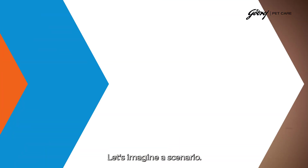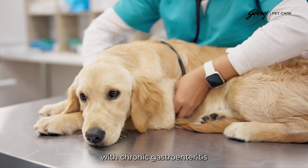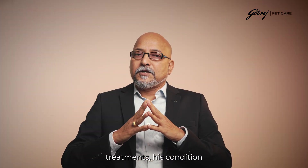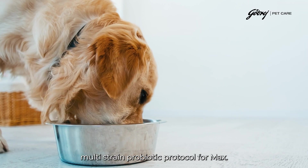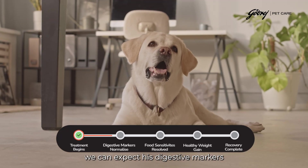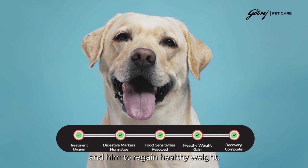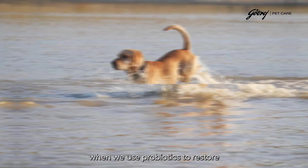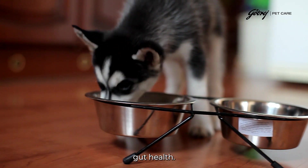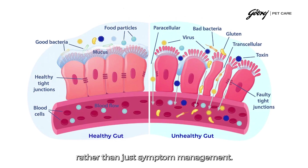Consider a scenario: a four-year-old Labrador named Max is struggling with chronic gastroenteritis and food allergies. Despite standard treatments, his condition only improves temporarily. Now picture implementing a targeted multi-strain probiotic protocol for Max. Within weeks, we can expect his digestive markers to normalize, his food sensitivities to start resolving, and him to regain healthy weight. This illustrates the kind of transformation possible when we use probiotics for complete gut ecosystem restoration rather than just symptom management.